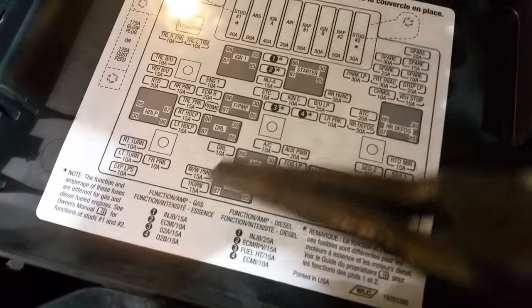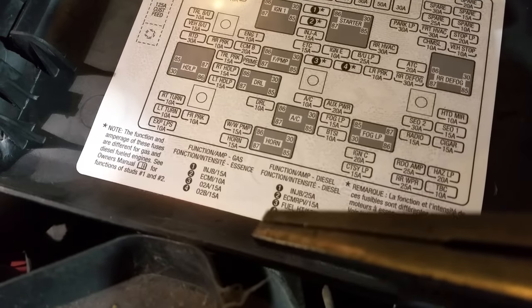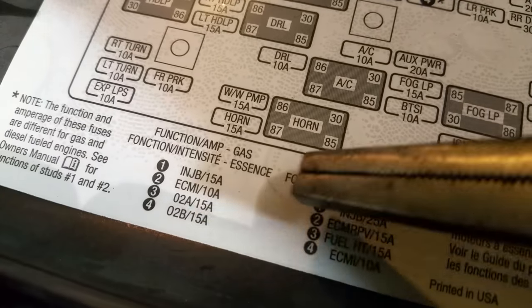What you want to do is go through your power distribution center. Fuse number one, located between these two relays, is the Injection B 15-amp fuse. This will disable the FICM, enabling you to crank the engine for the duration you're looking for without it starting. We're going to pull this 25-amp fuse out from right here and set it aside safely. Now we're going to go downstairs and I'll show you how to get the test underway.